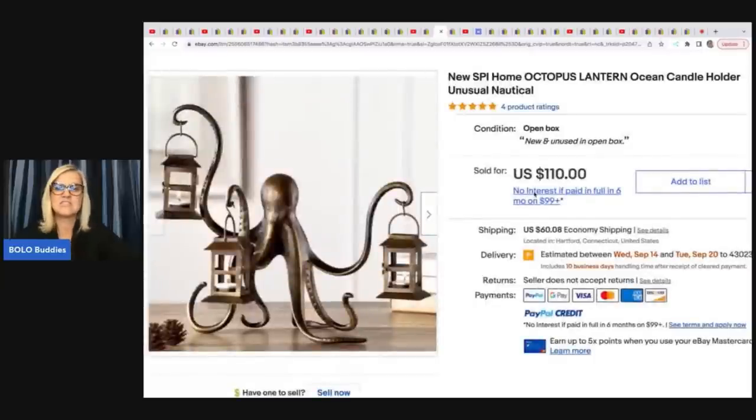She said she likes to pick up unique and different items, and this is definitely that. It's an octopus lantern candle holder — unusual, nautical, by SPI. A very cool piece. She got this at a yard sale for $5 and sold it for $110 plus shipping.